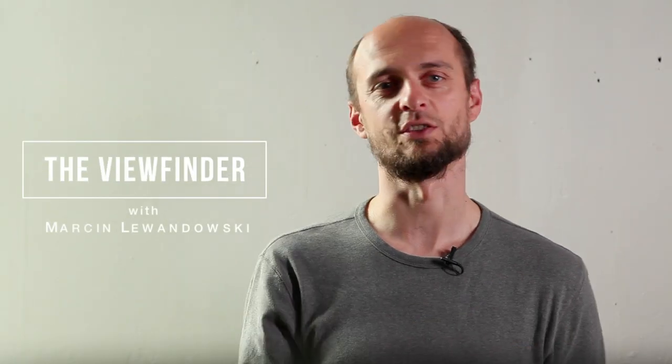My name is Marcin Lewandowski and you're watching the Viewfinder on Adorama TV. In this episode, I'll talk a little bit about how I use multiple exposure and why.